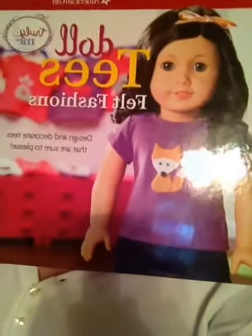It is felt fashions, and it comes with two little t-shirts and some stencils so you can make American Girl t-shirts. I thought that was so cute. It comes with a purple one and a hot pink one. I'm definitely going to be doing that.